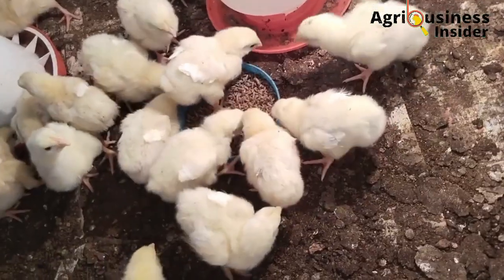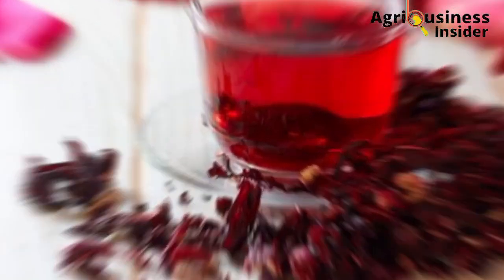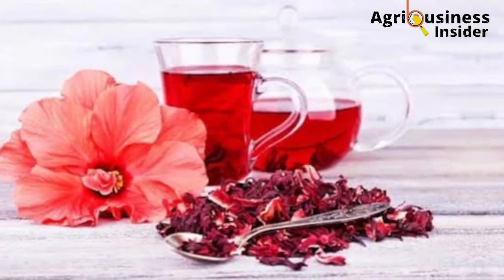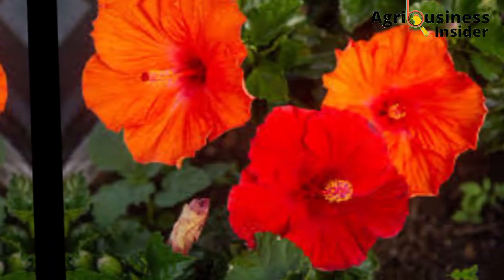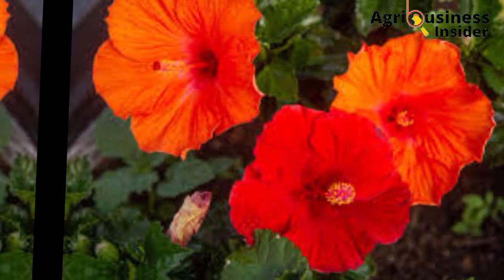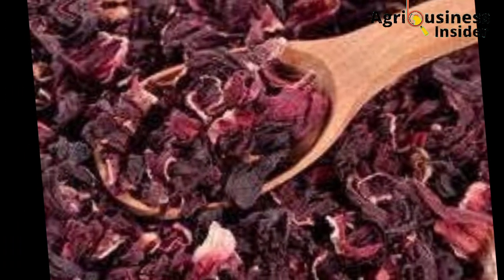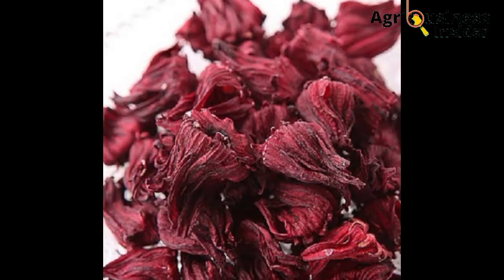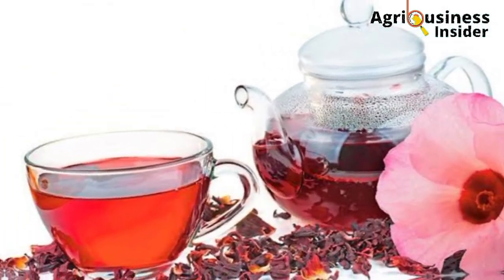Now that we have discussed the benefits of the hibiscus flower extract, how do we prepare it? First, you are going to need the hibiscus flowers. Then you are going to wash them properly and then air dry them. Make sure that you don't dry them through direct sun — dry them under the shade or at room temperature. Then you are going to use these dried flowers to make the extract.